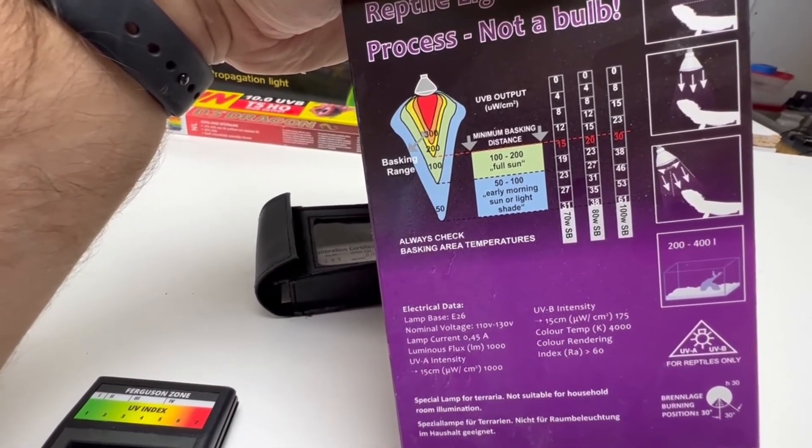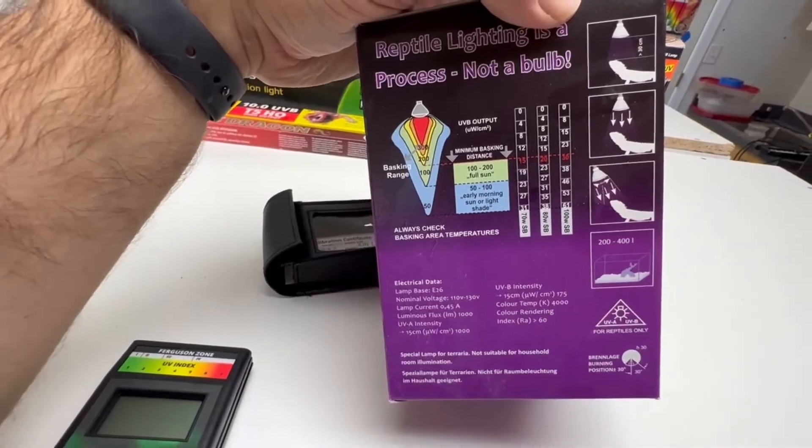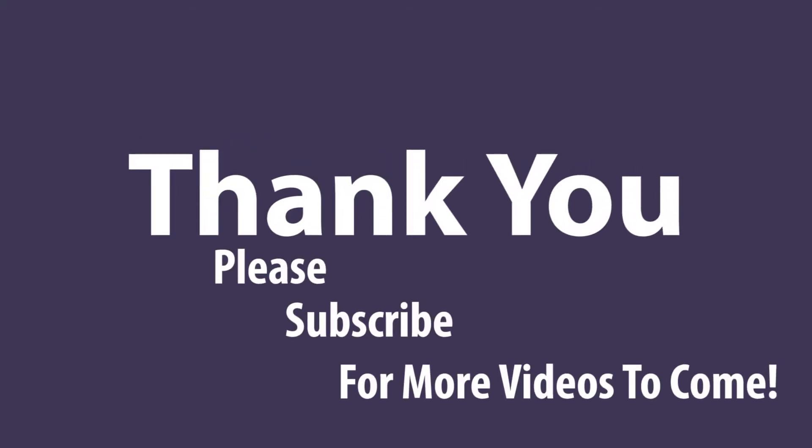Please feel free to email me and ask questions. Please subscribe for more videos to come. I love talking to you guys — thank you again for your time.